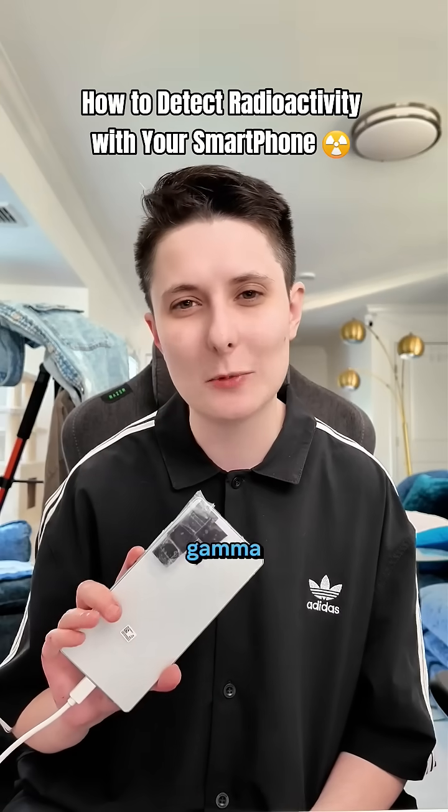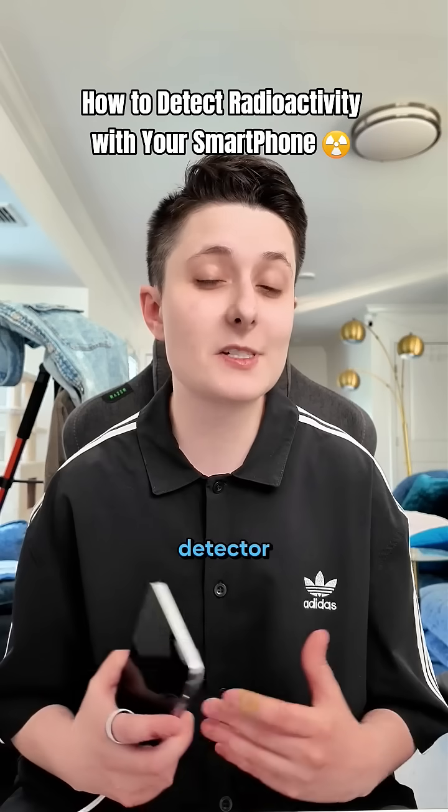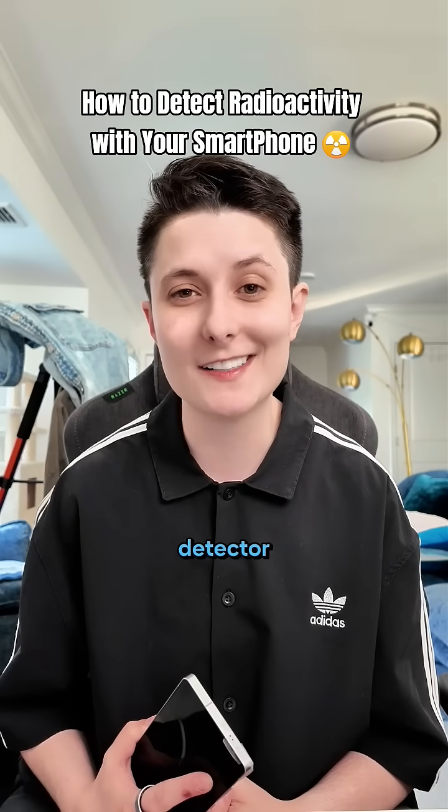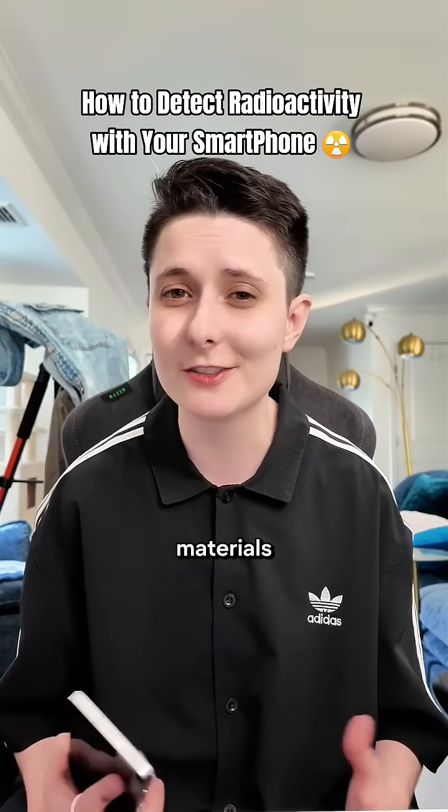Do you know your phone can actually detect gamma rays? Today we're turning your phone into a radiation detector — specifically, a gamma radiation detector. The stuff that comes from space or radioactive materials.